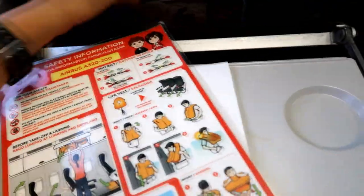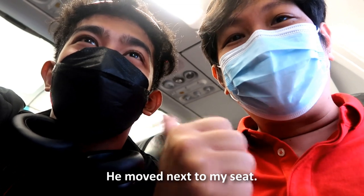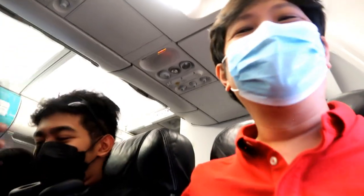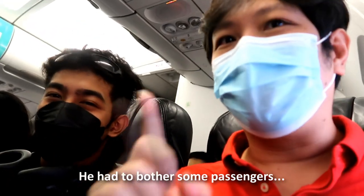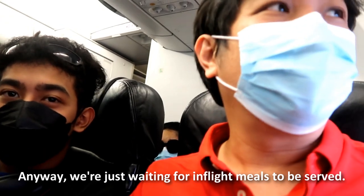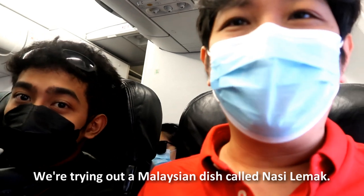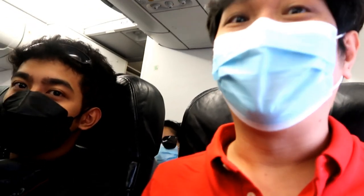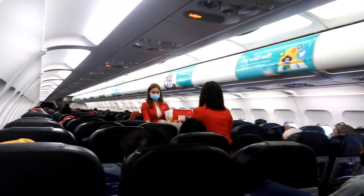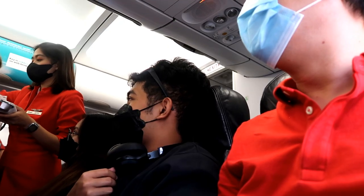With the seatbelt sign eventually turned off, Kenneth moves next to my seat. Not too long after, crew members are seen pushing their cart along the aisle, and within minutes they started distributing meals to passengers who pre-ordered them.